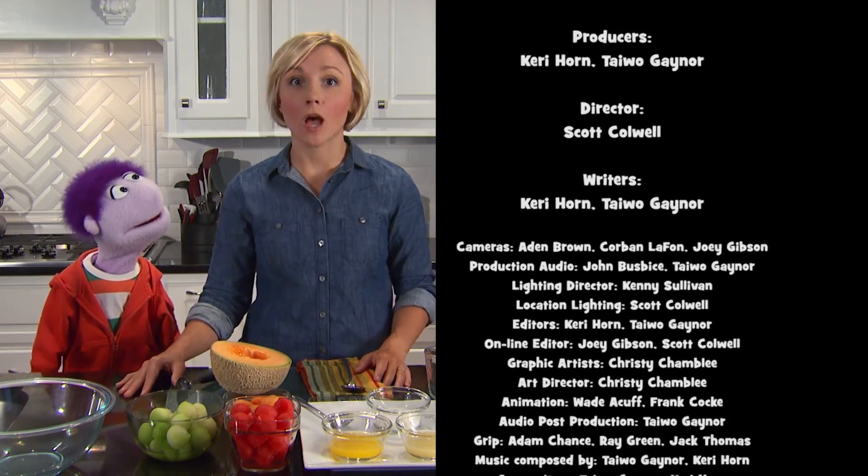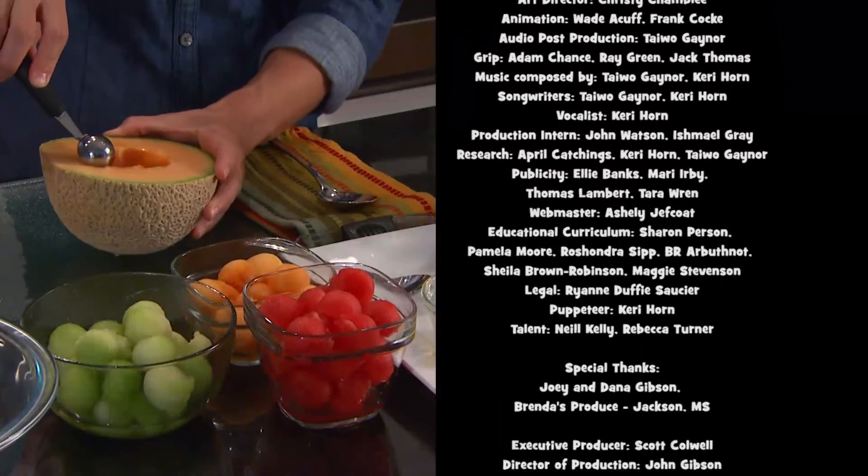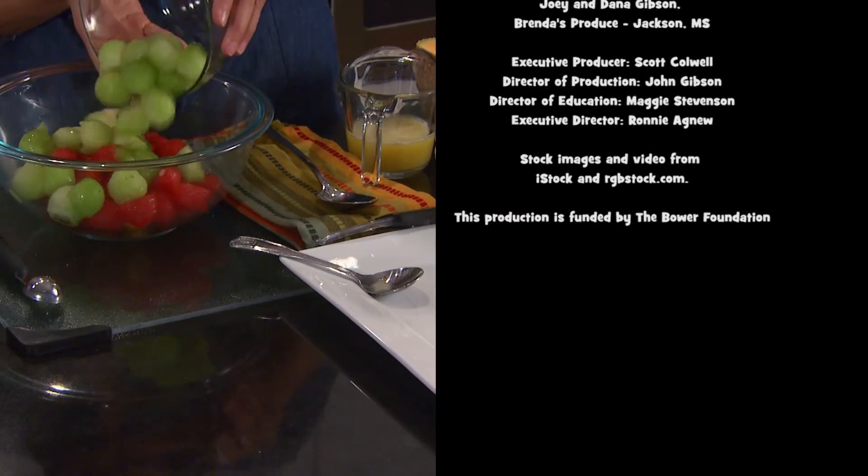Go to the recipe section of my website and learn how to make a melon ball salad with me and Rebecca Turner.